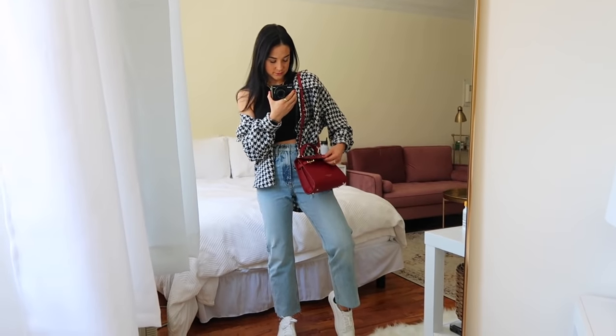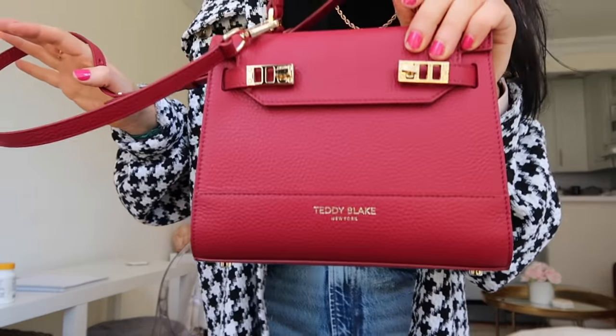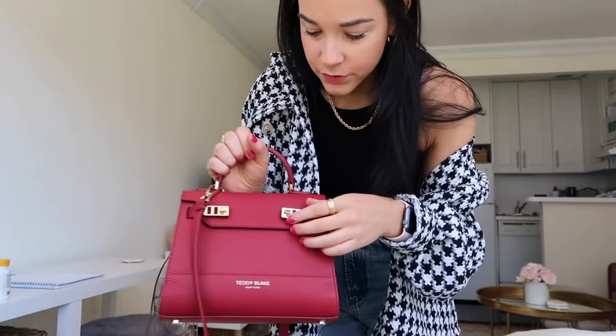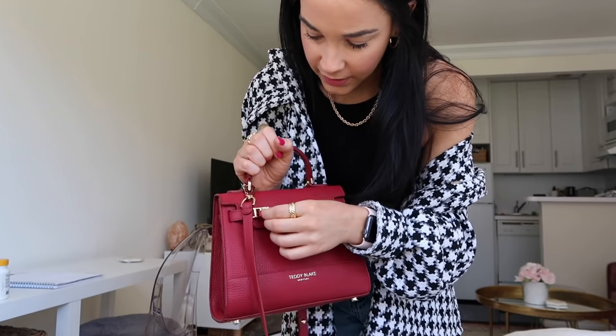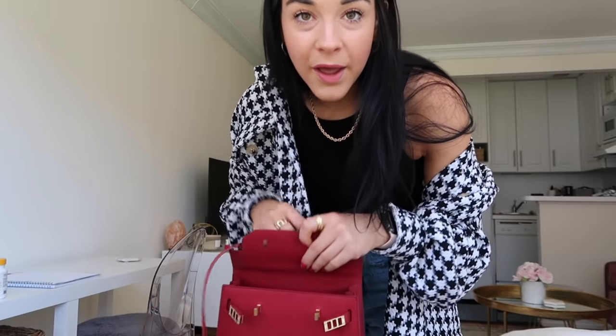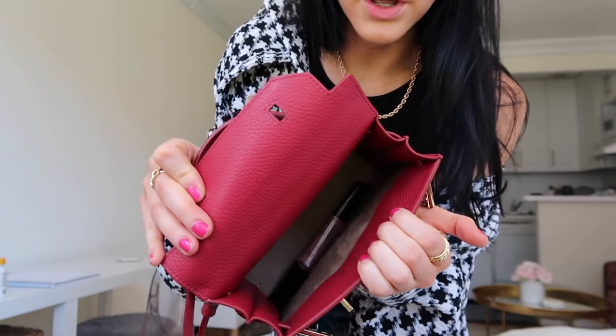How cute is this? It kind of matches my lips. It's such a classy-looking handbag — super structured — and they have a ton of fun colors on their website if you're in the market. Really great quality — I actually used to work at the Kate Spade outlet and this is better quality. All right, I'm out for the day, happy Saturday!